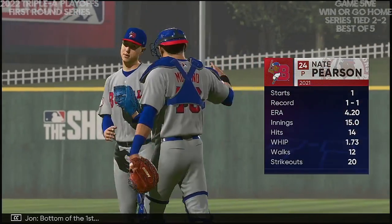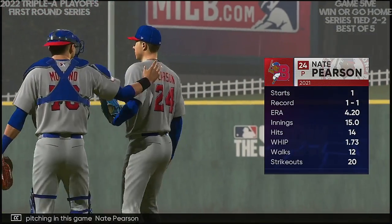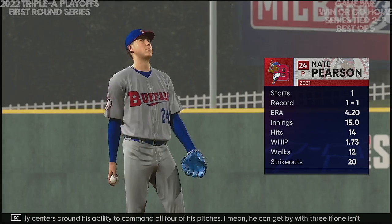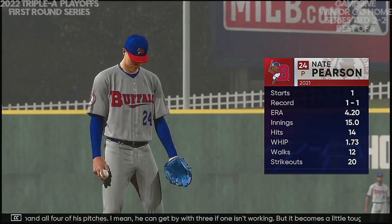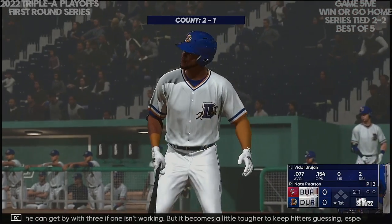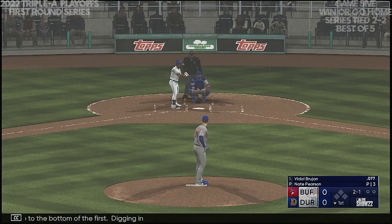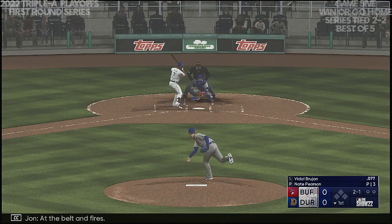Bottom of the first, and pitching in this game: Nate Pearson. The key for him usually centers around his ability to command all four of his pitches. He can get by with three if one isn't working, but it becomes tougher to keep hitters guessing, especially when you start to get through the second and third time through the order. We'll see how he incorporates all of his stuff. Digging in: Vidal Brujan.